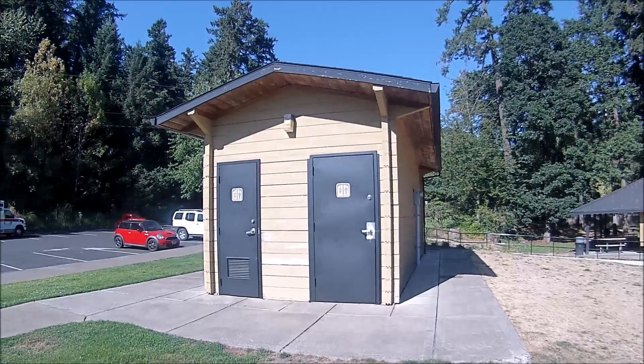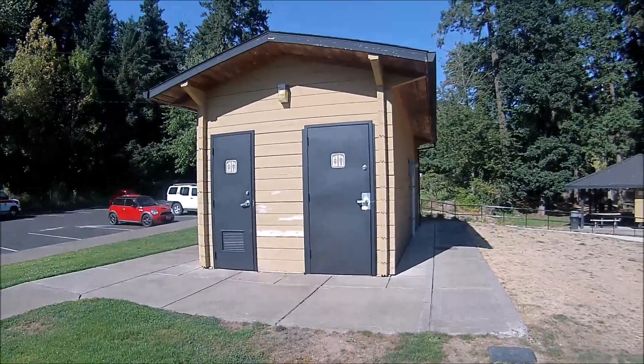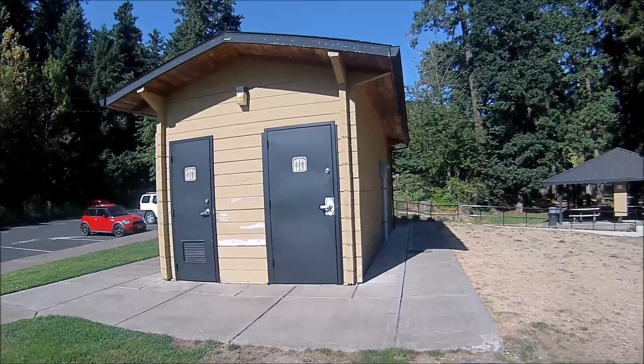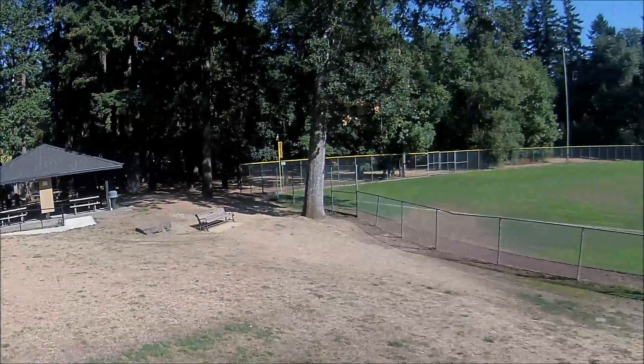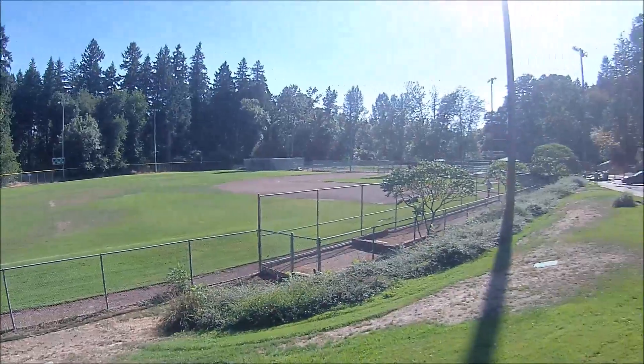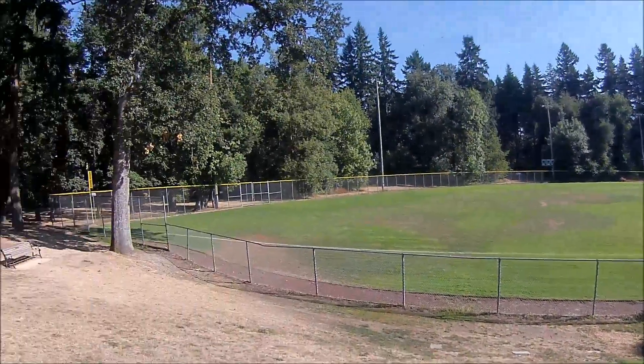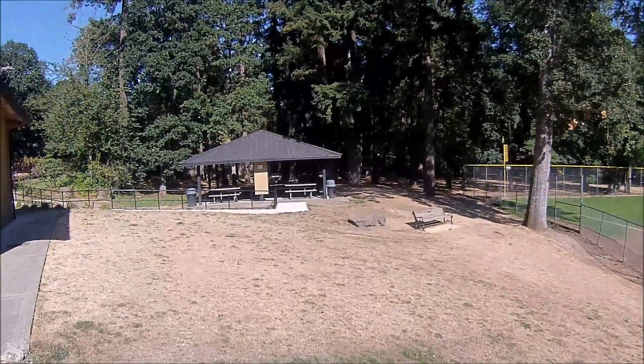Let's go back outside. I would give the two that I went in here a big thumbs up. Very nice playground here, very clean restrooms here in beautiful Lake Oswego, Oregon. Thank you.